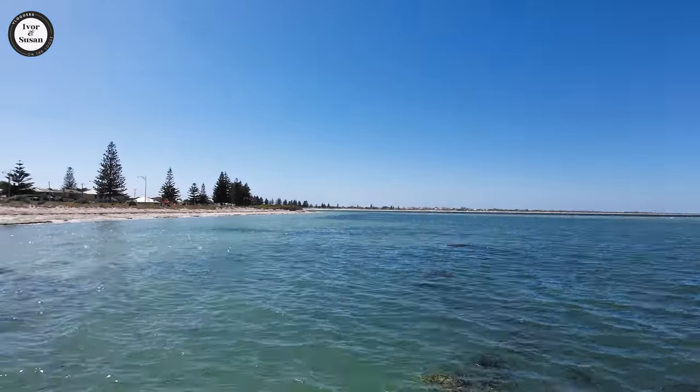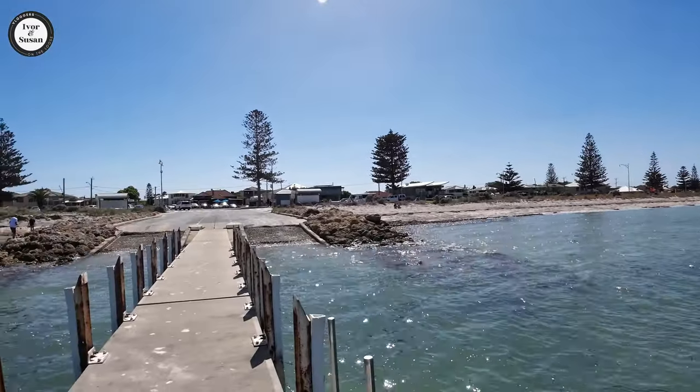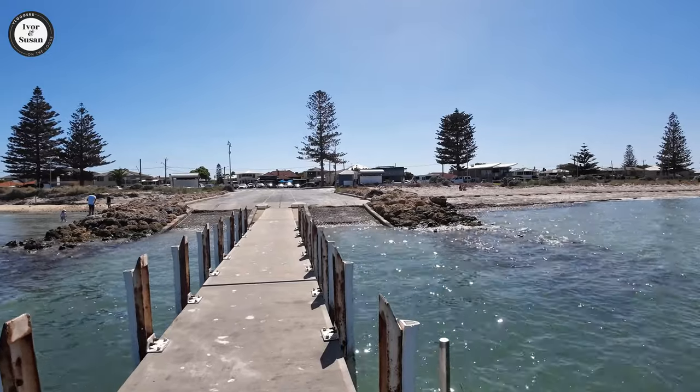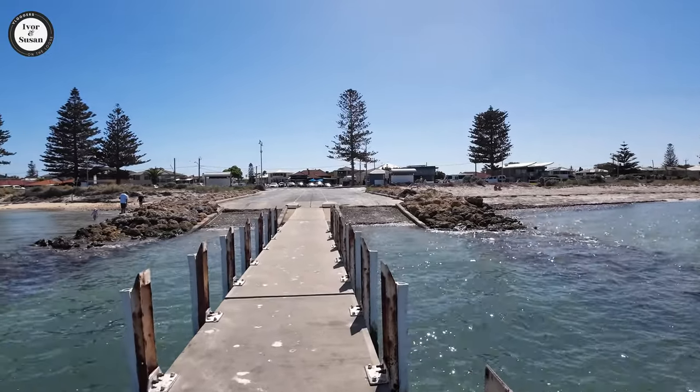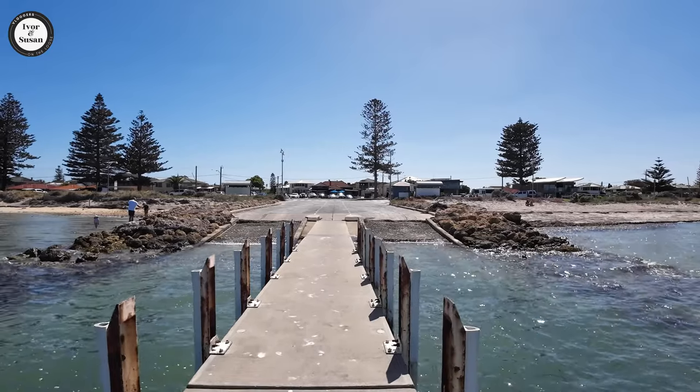So what do you guys think so far? There's a boat ramp right here in front of us, so you can get your boat down there and off you go and do some fishing. We'll show you around the suburb shortly.